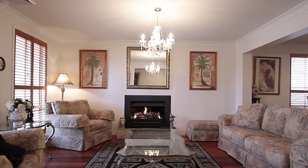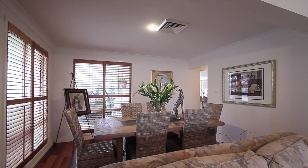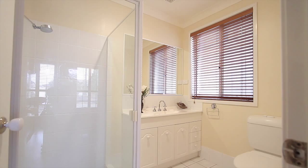As you enter the home, you are embraced with the warmth of a gas fireplace, overlooking a formal lounge and dining area. The master bedroom, on the ground level, complete with an ensuite and walk-in robe, promotes utter privacy and convenience.